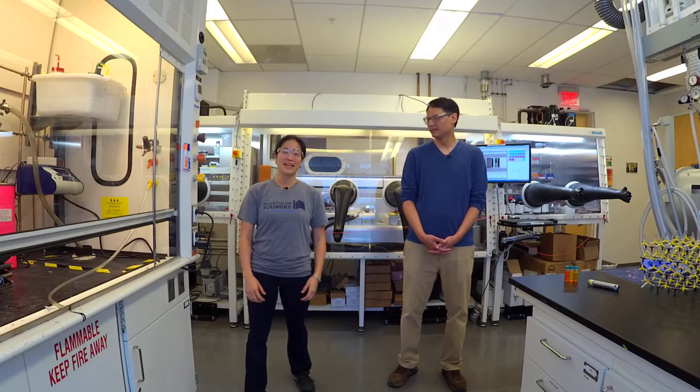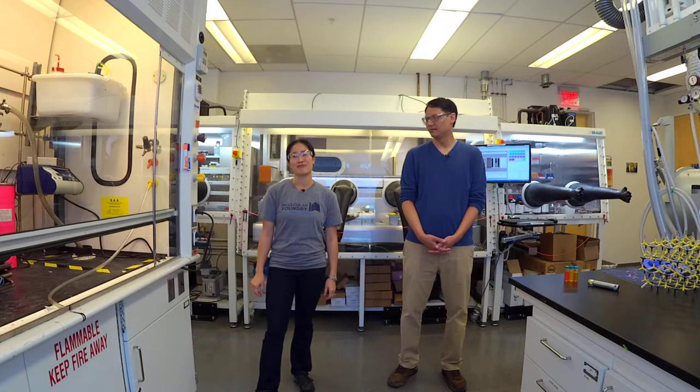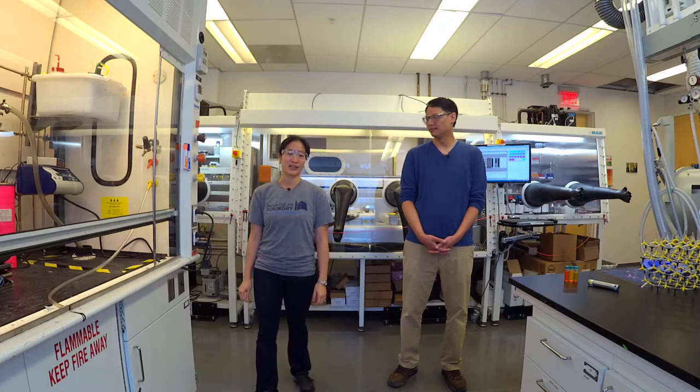Happy National Nano Day! My name is Lori and I'm coming to you live from one of the labs at Berkeley Lab's Molecular Foundry. The foundry is a user facility that enables researchers from all over the world to come here to work with our scientists and to use our tools in nanoscience research.